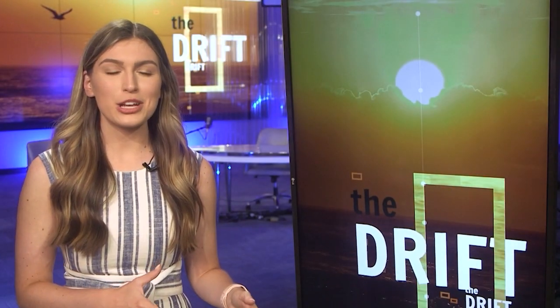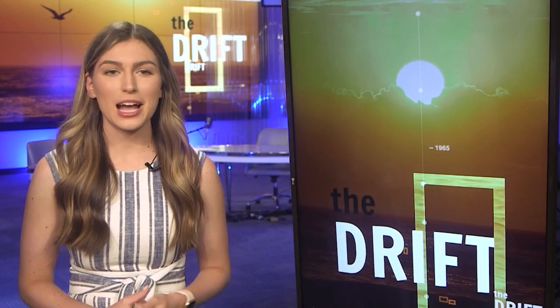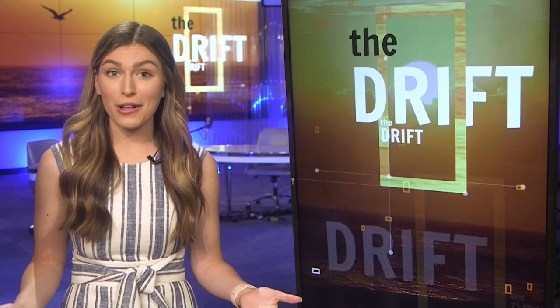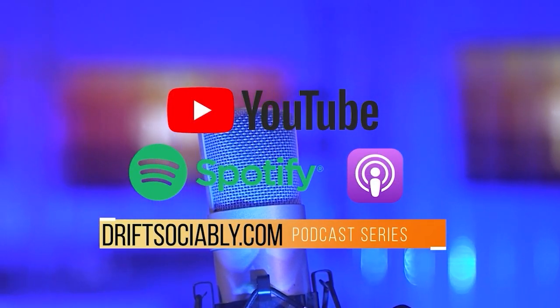Valuable information as always, Clint. Remember to file that plan the next time you head out. And remember to follow the Drift Podcast at DriftSociably.com and wherever you listen to podcasts.